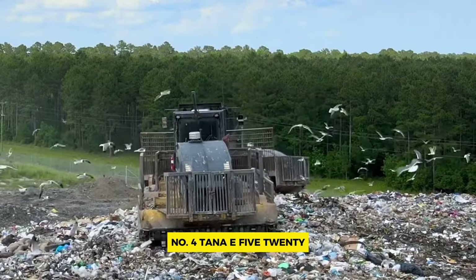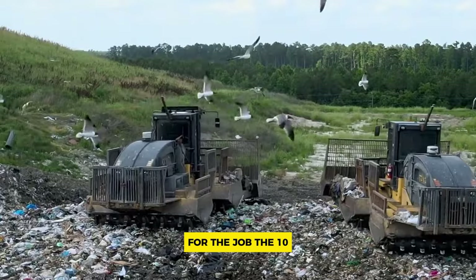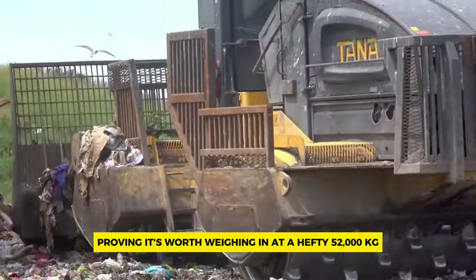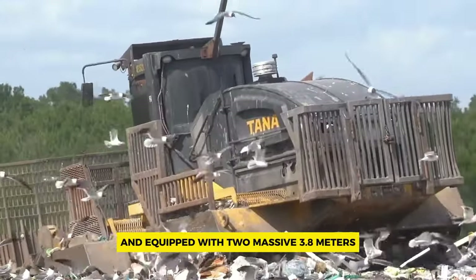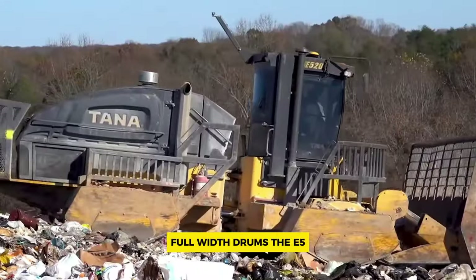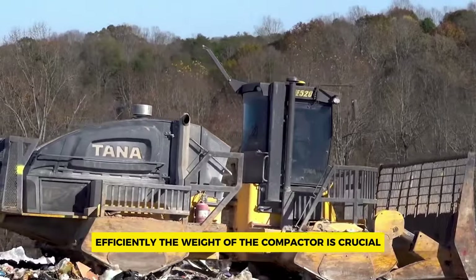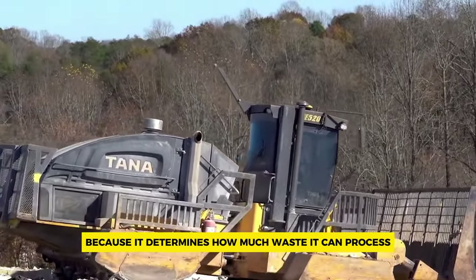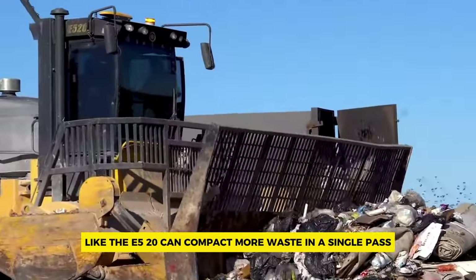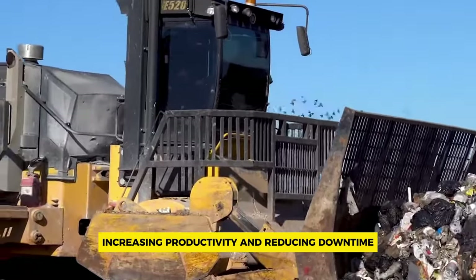Number four: Tana E520. The Tana E520 stood out among its competitors, weighing in at a hefty 52,000 kilograms and equipped with two massive 3.8-meter full-width drums, giving it the power to handle substantial amounts of waste efficiently. The weight of the compactor is crucial because it determines how much waste can be processed and how compact it becomes. A heavier compactor like the E520 can compact more waste in a single pass, increasing productivity and reducing downtime.